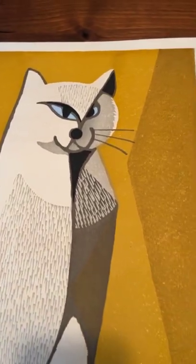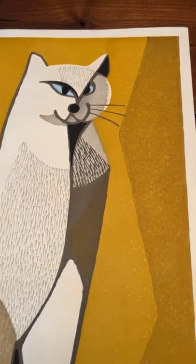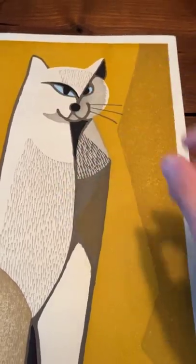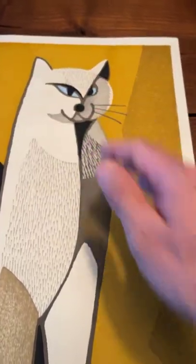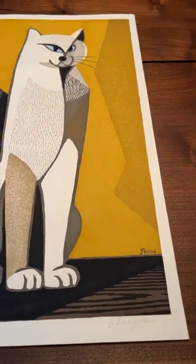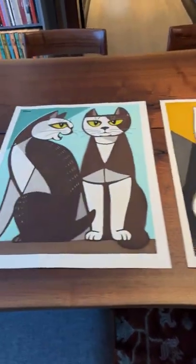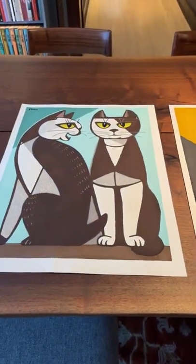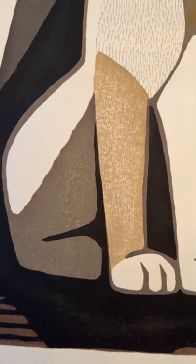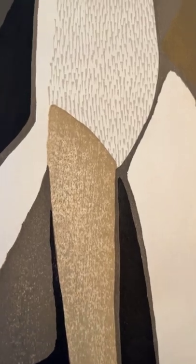I'm going to move up so you can see the printing. In the case of both prints, the colors are really vibrant and bright. Here we have these really beautiful blue eyes that pop against the white of his face. I'm going to zoom out and move over so you can see this other work.